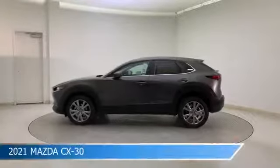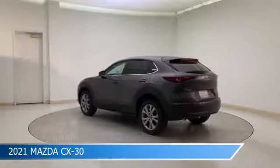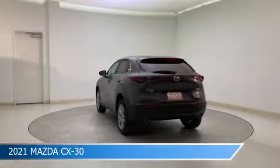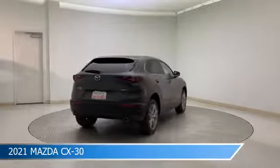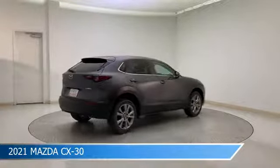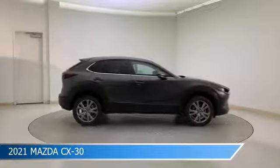Take a look at this 2021 Mazda CX-30. Equipped with a 6-speed automatic transmission in machine gray metallic, this car comes with some great features including all-wheel drive, Bluetooth, alloy wheels, Android Auto and more. Come in and check it out today.